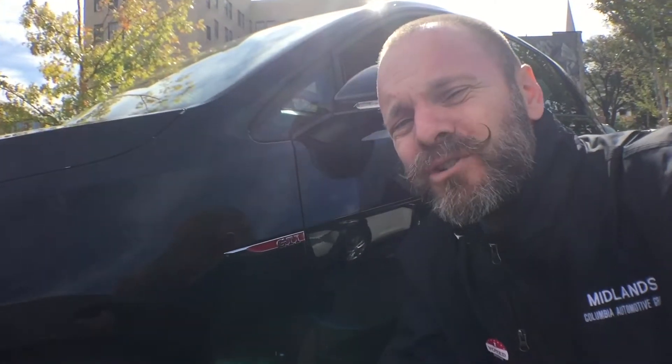Check out the 2017 Volkswagen GTI. Come by Midlands Volkswagen today and take a test drive in this little rocket.